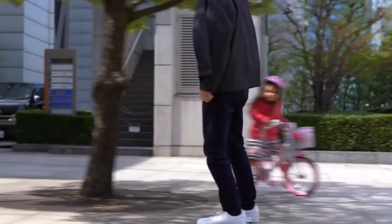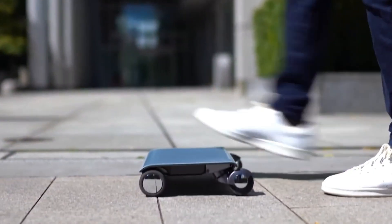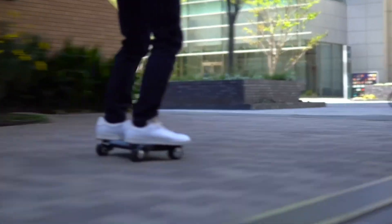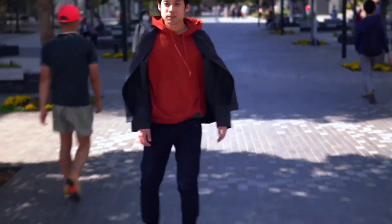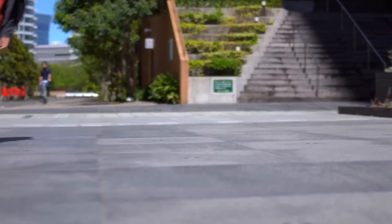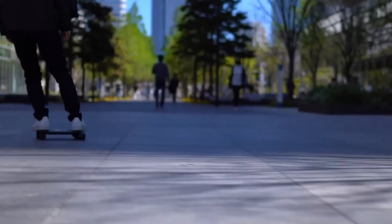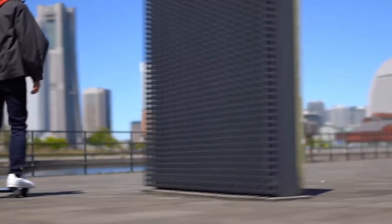WACAR: World's Smallest Portable Mobility Vehicle. The WACAR is the world's smallest portable mobility vehicle, designed in Japan to change how we think about personal transportation. Weighing just 2.9 kilograms, it's incredibly light and compact, making it as easy to carry around as a laptop. This offers ultimate convenience for short trips, whether you're commuting or just running errands. With a top speed of 10 kilometers per hour and a range of up to 7 kilometers on a single charge, the WACAR is perfect for navigating busy urban environments.